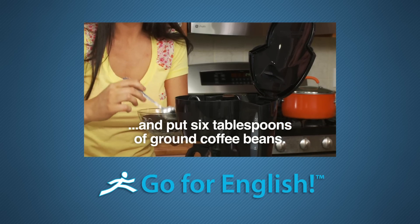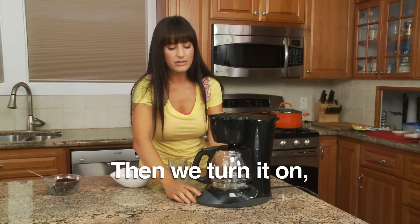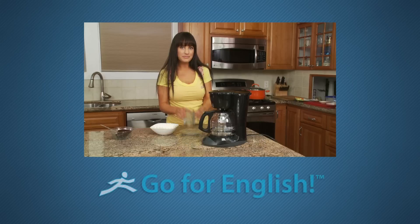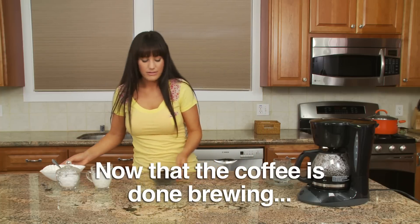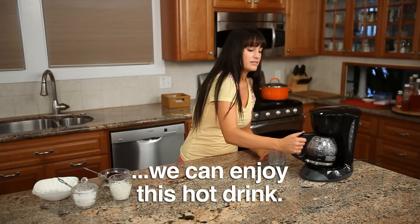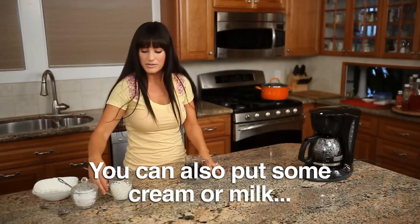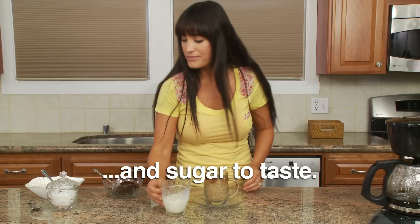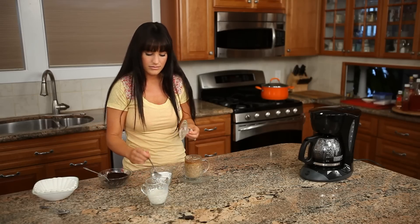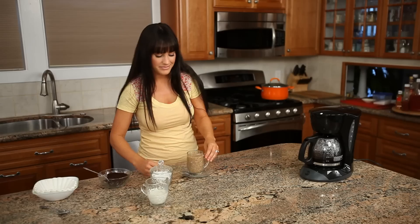Notice in this continuation of the previous clip, we have switched to Audio B and added subtitles to this second audio track, so a student will both hear and be able to read the words that are spoken. Don't forget to put the pot into the coffee maker. Then we turn it on and let it brew. In about 10 minutes, we'll have some drink. Now that the coffee is done brewing, we can enjoy this hot drink. You can also put some cream or milk and sugar to taste.